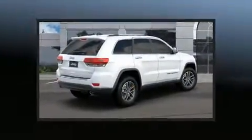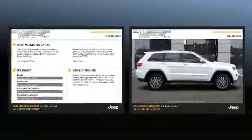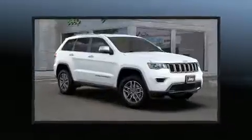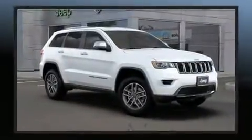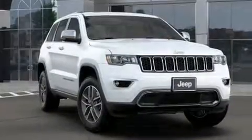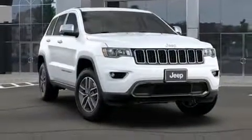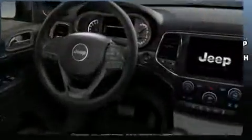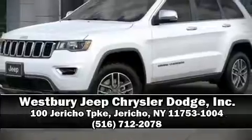Jeep also prioritized safety and security with features such as dual front impact airbags with occupant sensing, airbag head curtain airbags, traction control, anti-whiplash front head restraints, a panic alarm, an emergency communication system, and four-wheel disc brakes with ABS. Brake assist technology provides extra pressure when applying the brakes.